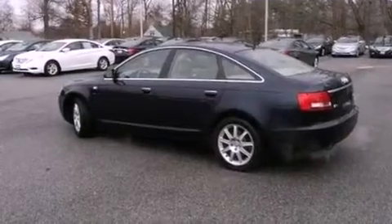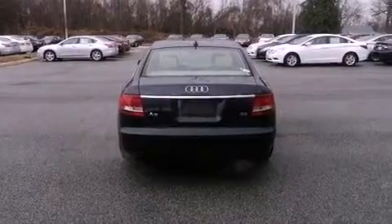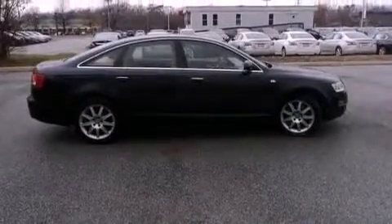Its top features include a locking differential, a navigation system, a premium audio system, commercial-free satellite radio, aluminum wheels, and traction control and stability control systems.